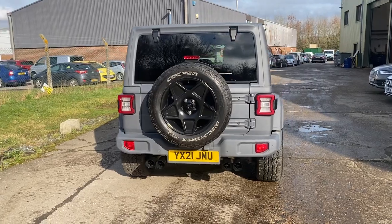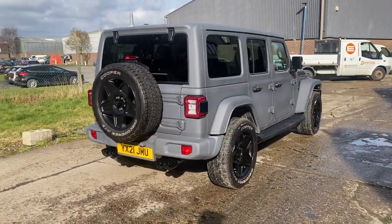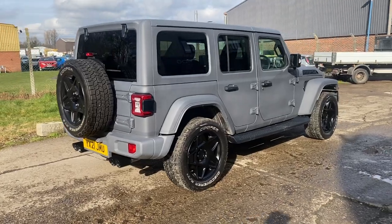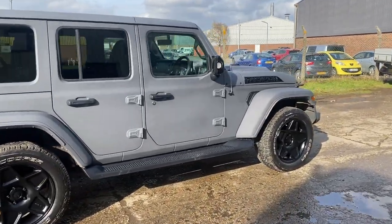Keyless go, keyless entry, two sets of keys. It's a one owner vehicle in absolutely amazing condition. Let's go and have a look at the interior.